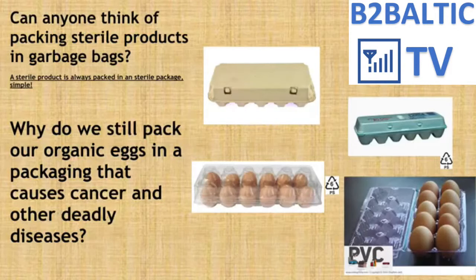I would like to segue into another question: do we pack sterile products in garbage bags? Can syringes, medicine, or any other sterile product be packed in a used garbage bag? A sterile product is always packed in a sterile package. So why do we still pack our organic eggs in a package that causes cancer and other deadly diseases?